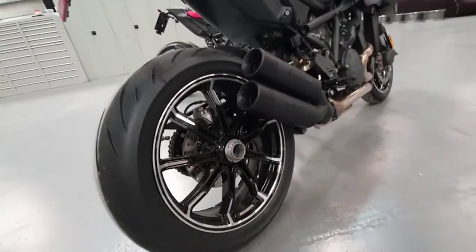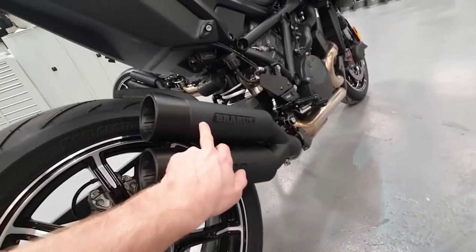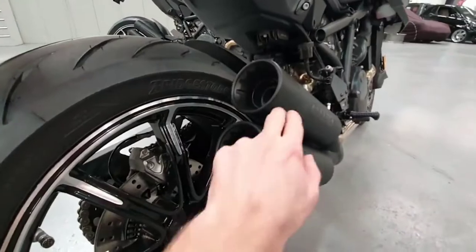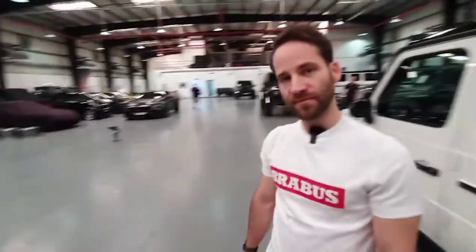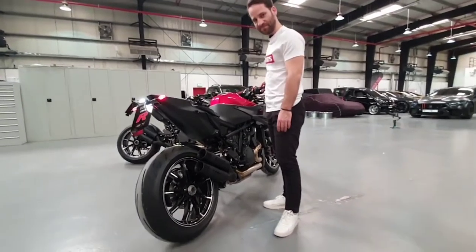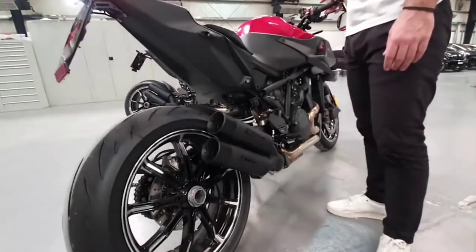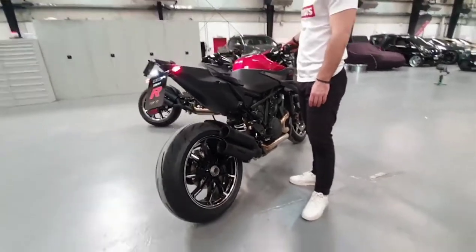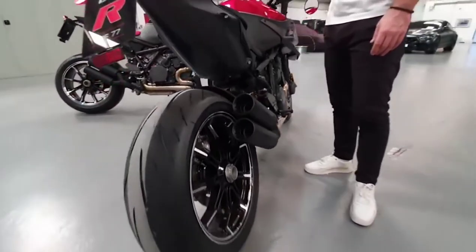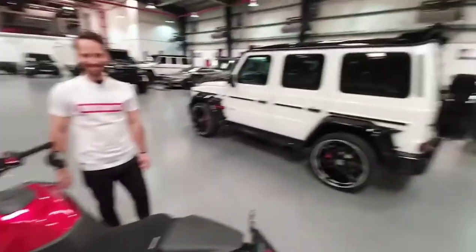All CNC machined - this exhaust with a matte finish, nice glossy logo, and the end tips. I really like the design. Should we start it? That sounds like a G-Wagon, man.